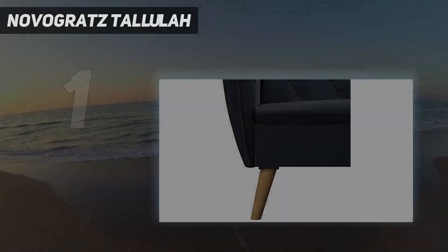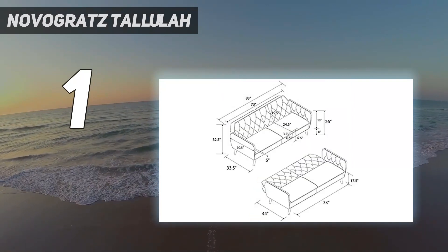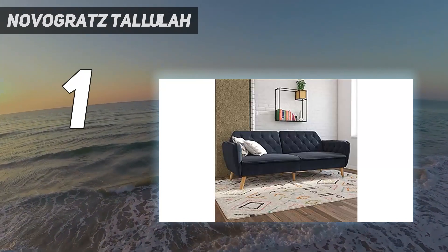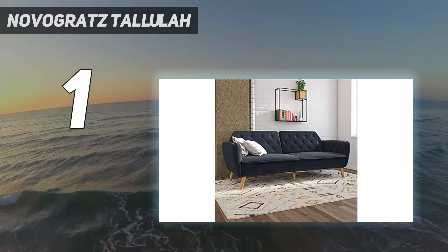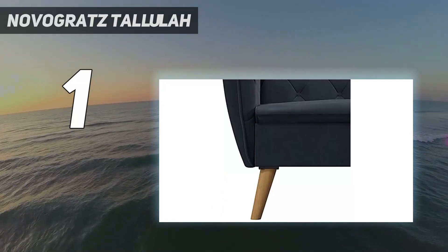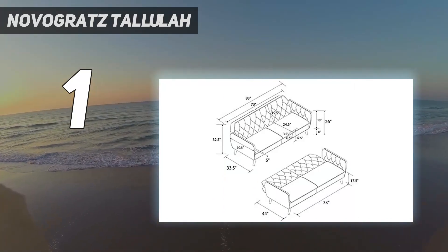And number 1: the Novogratz Tallulah. Visually stunning, easy to fold out, and above all, exceedingly comfortable. This Novogratz futon is our best overall futon pick. Made from plush memory foam with a rich velvet finish, the futon makes for a comfortable base to both sleep and sit. Thoughtful design details such as tufted upholstery and slender slanted wooden legs make the futon appear far more expensive than its very reasonable $461 price tag.